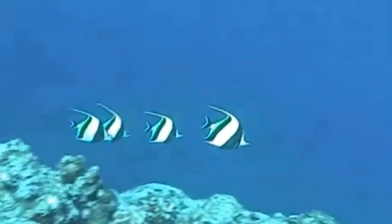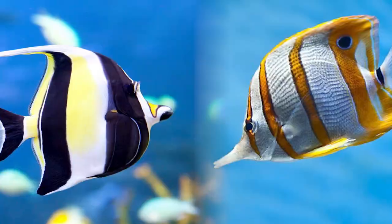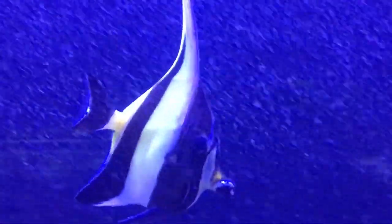Did you know that they closely resemble butterfly fish, but they don't belong to the same family, despite having similar feeding habits?